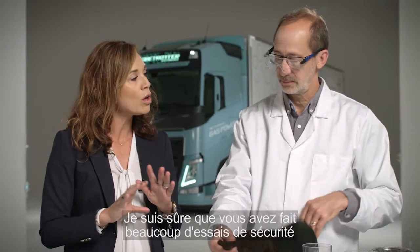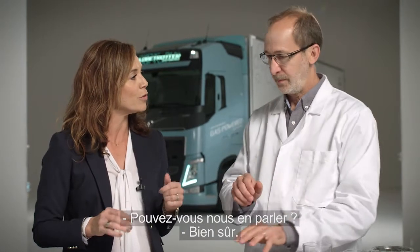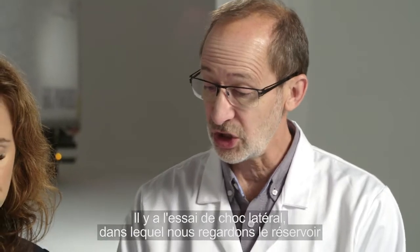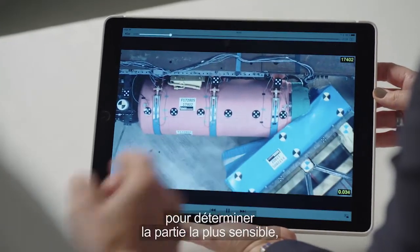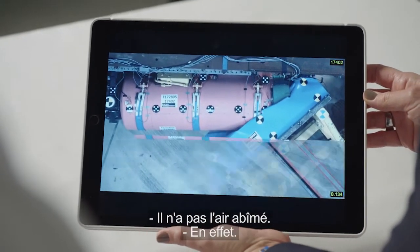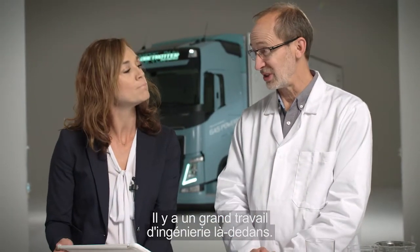I'm sure at Volvo you've done a lot of internal safety tests to really put this to the test. Can you talk about a few of those? Definitely. The side crash tests where we actually want to look at the tank itself, to see where the most sensitive part of that is — and that is, of course, the connections towards the rear. And it barely looks damaged. It does, but we put a lot of engineering resources into that.